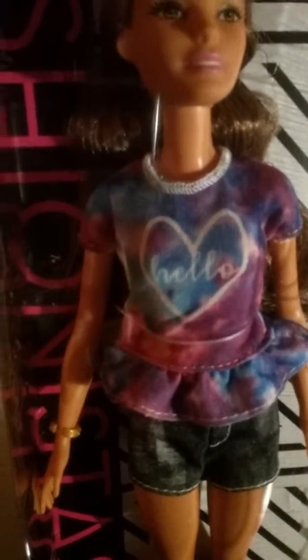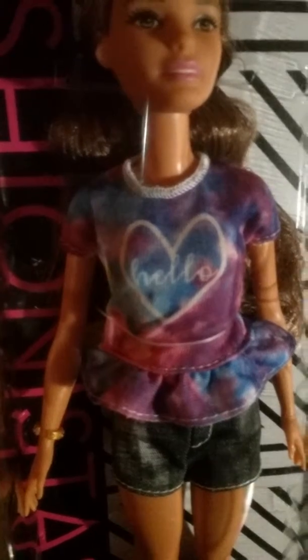This one here has the acid wash shirt, I guess you want to call it. This one here has the pouch, as you can see — a little waist pouch. Does anyone wear those anymore?